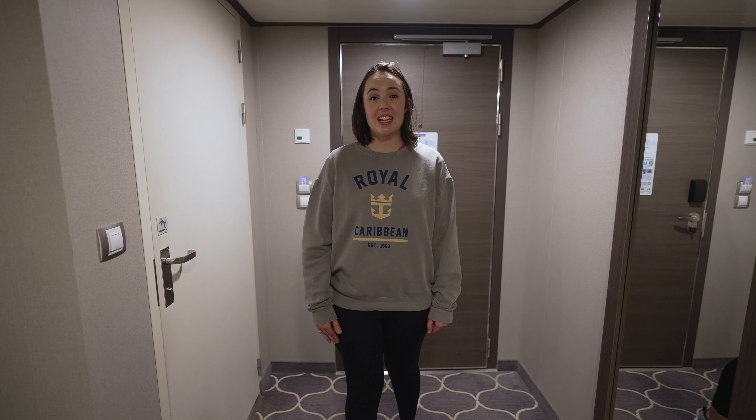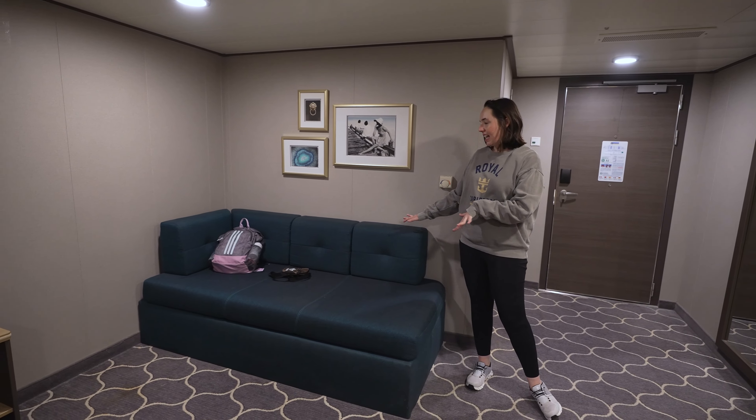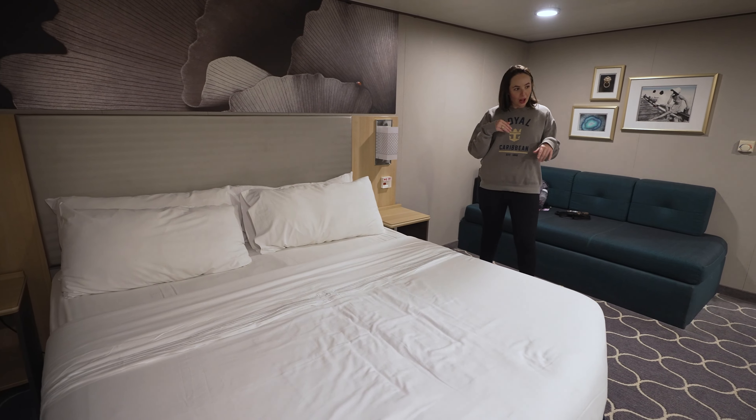Right when you come into the room, you have a very nice size TV. I did miss the full size mirror — love a full size mirror. You have a nice size sofa, which I have to imagine also turns into a bed to sleep additional heads, and you have your king size bed. And since it is an accessible room, we have the emergency call buttons as well.